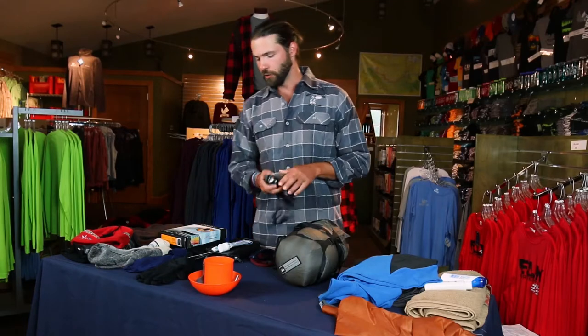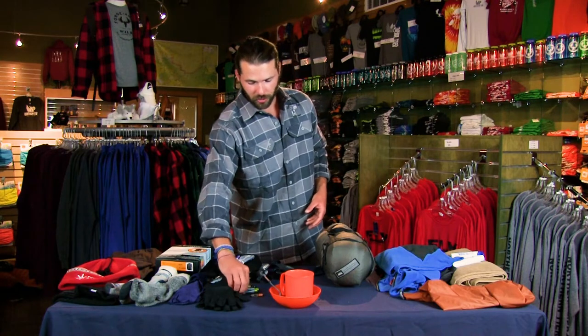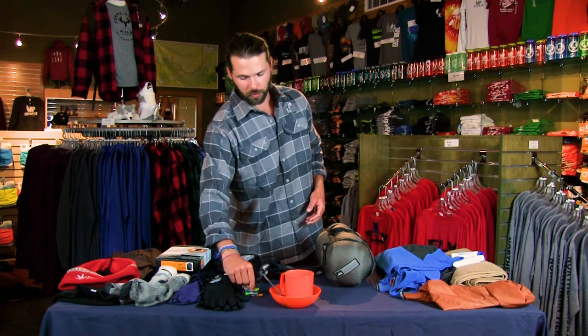Now it gets dark early up here in the Northwoods and it stays dark, so bringing a good headlamp is incredibly important. You want a good headlamp, you want to make sure it works, and of course you always want to be prepared with a backup set of batteries. Because in the winter here, electronics do not love the cold, which means that your batteries will run out quite a bit faster than they do in the summer. So you want to make sure you have that backup set.